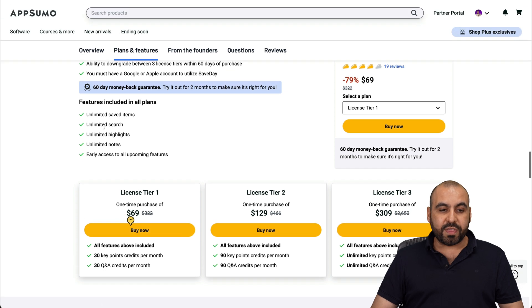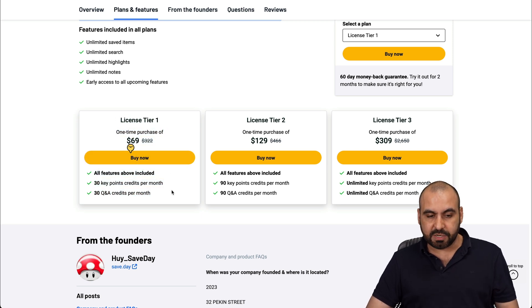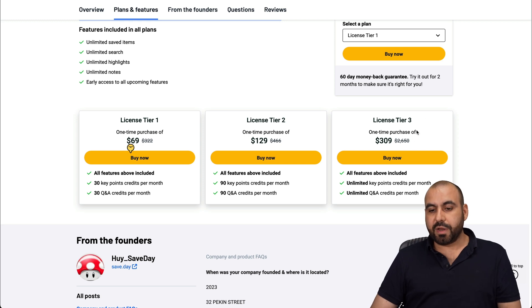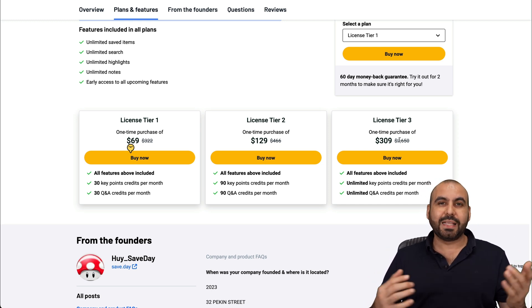Unless you are good with unlimited saved items, unlimited searches, unlimited highlights and notes — if you're good with that, then this is a great option. But if you want to take advantage of the key points and the Q&A, the only way to go is tier three, which at $560 I think is expensive for what it can do right now. So do consider that. That's my review. If you want to grab this deal, the link is provided in the description. And that's a wrap for Save Day.